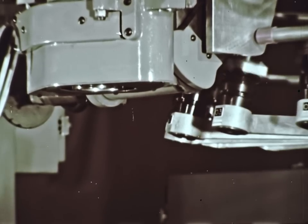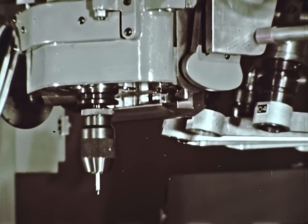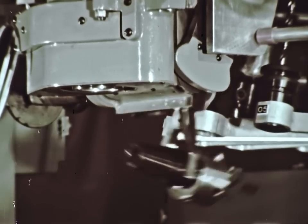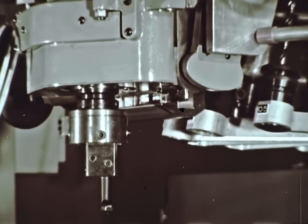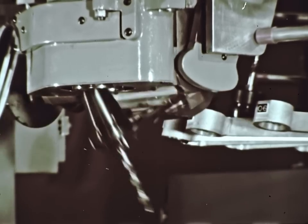The rotary storage rack holds 15 tools. They are changed in just five seconds and may be selected at random. This permits reusing tools or skipping tools. The tool changer paces operation, putting the machine in charge of the cycle time rather than the operator.